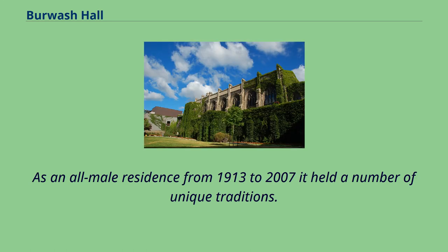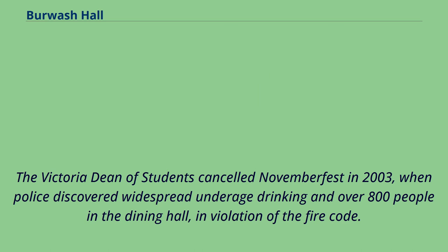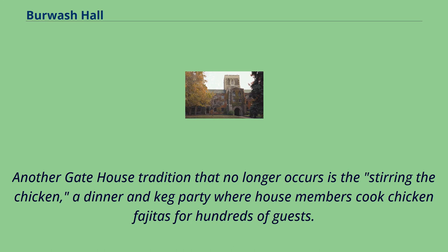As an all-male residence from 1913 to 2007, it held a number of unique traditions. For 20 years, gate house hosted an annual party called Novemberfest in the Burwash dining hall. The Victoria Dean of Students canceled Novemberfest in 2003, when police discovered widespread underage drinking and over 800 people in the dining hall, in violation of the fire code. Another gate house tradition that no longer occurs is the stirring the chicken, a dinner and keg party where house members cook chicken fajitas for hundreds of guests.